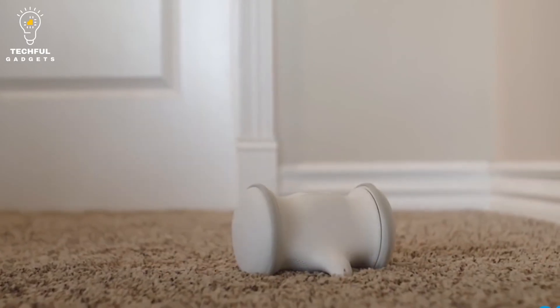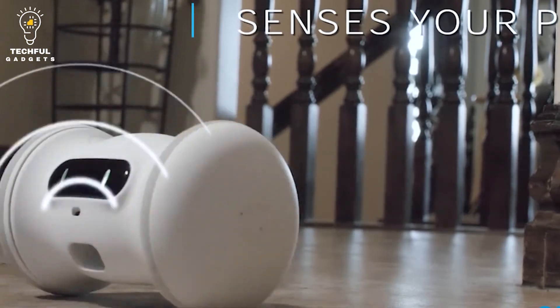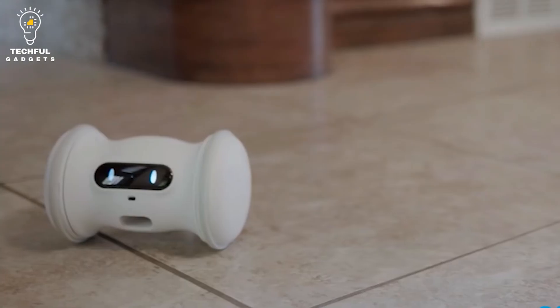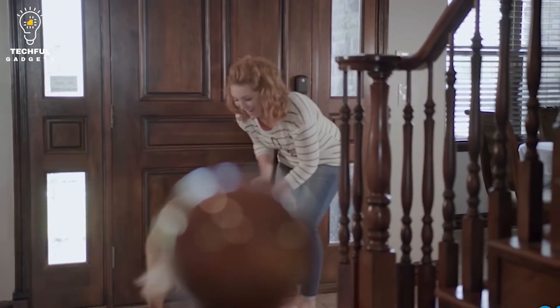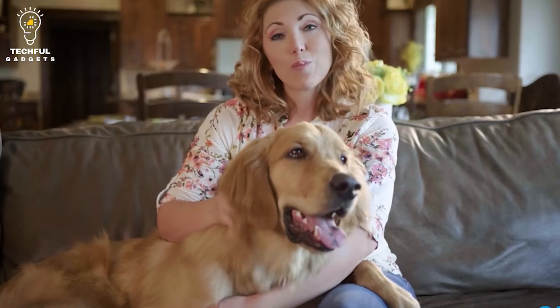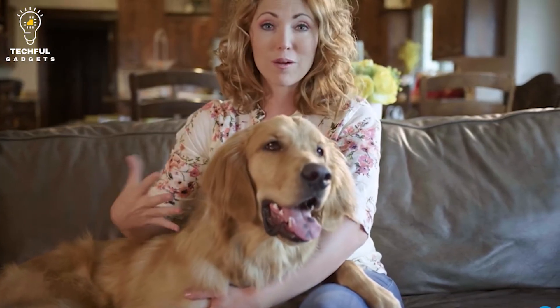Varam also comes with advanced positioning sensors, allowing it to navigate any space. Made from FDA-standard polycarbonate, the robot offers a durable design that can withstand impact and outside pressure, and is safe for your pet to chew on regardless of its size, age, or breed. Furthermore, Varam runs for up to 10 hours on a full charge.